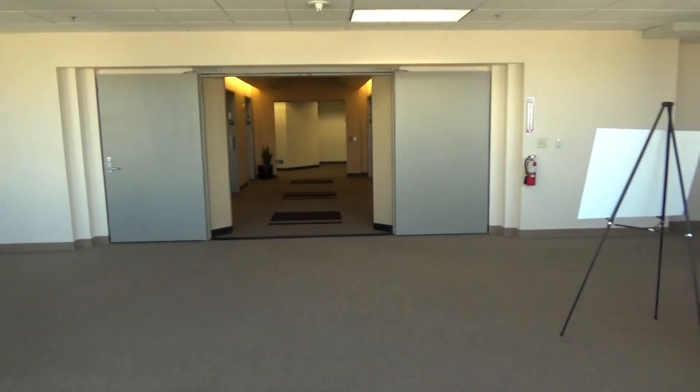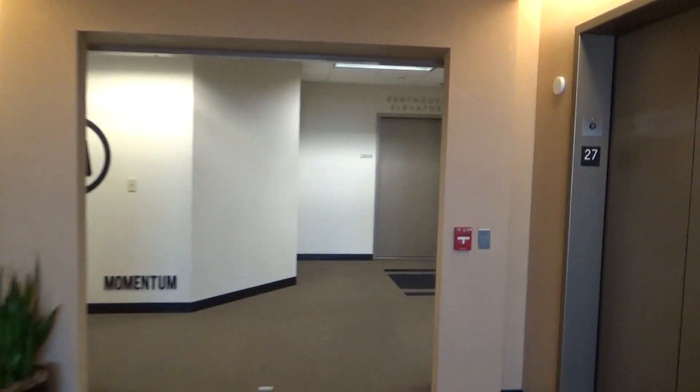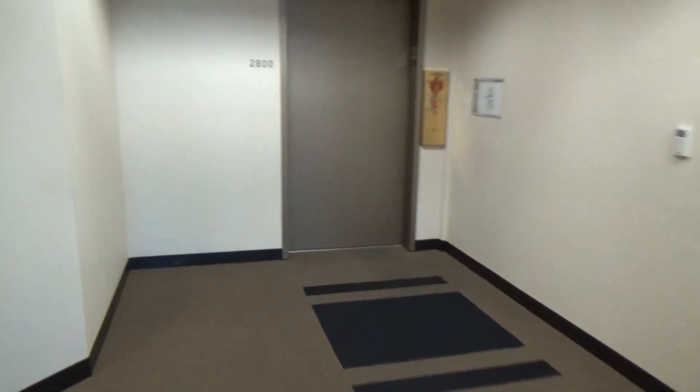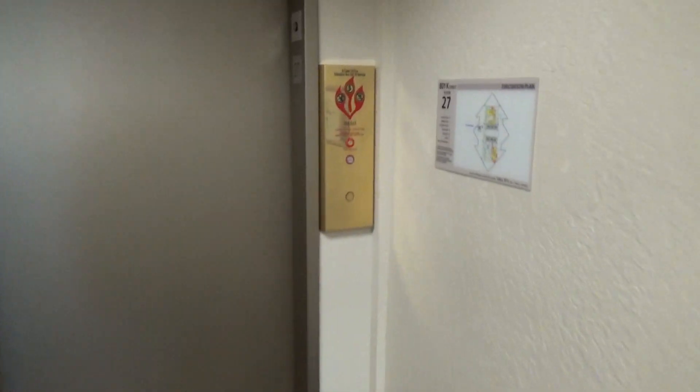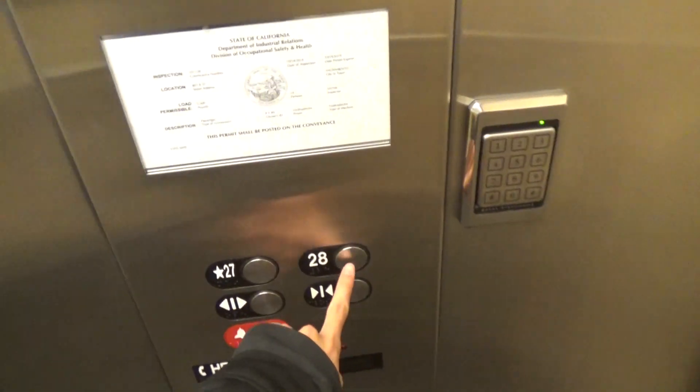Sorry, I'm just getting my pictures. Let's see where this thing goes. Wow, it's glass. 27th floor, going up.